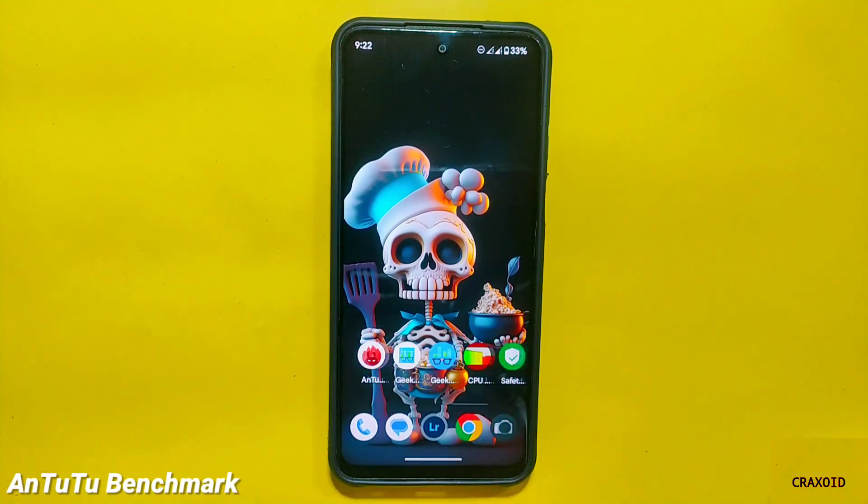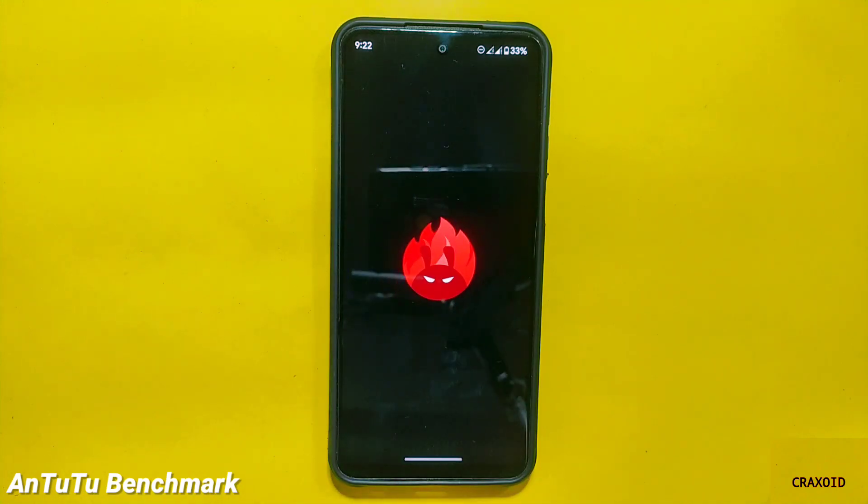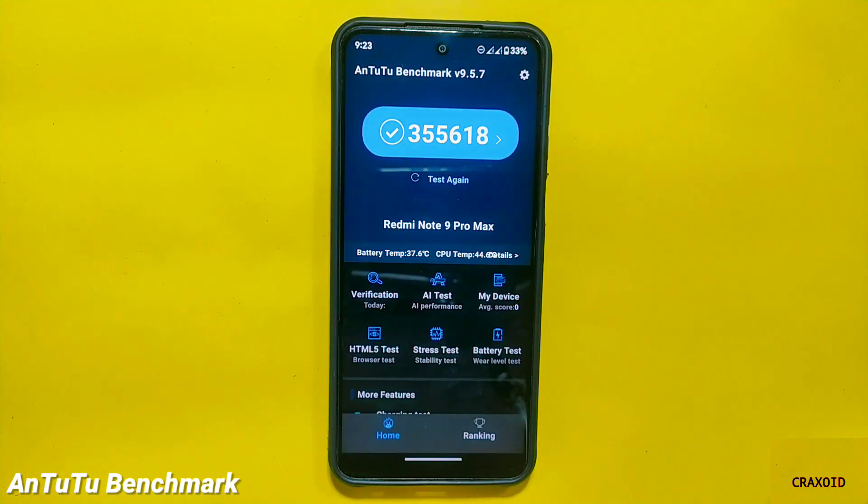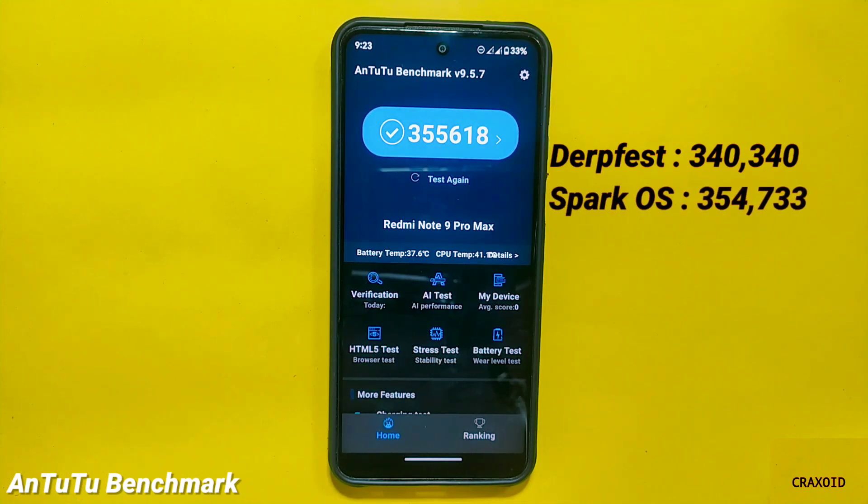Moving towards some benchmark scores, I'll start with AnTuTu Benchmark. The score that TequilaOS has given is 355,618. This is a good score because recently I reviewed the Dorfaced ROM which had an AnTuTu score of 340,340, and in SPARCO the AnTuTu benchmark score was 354,733.